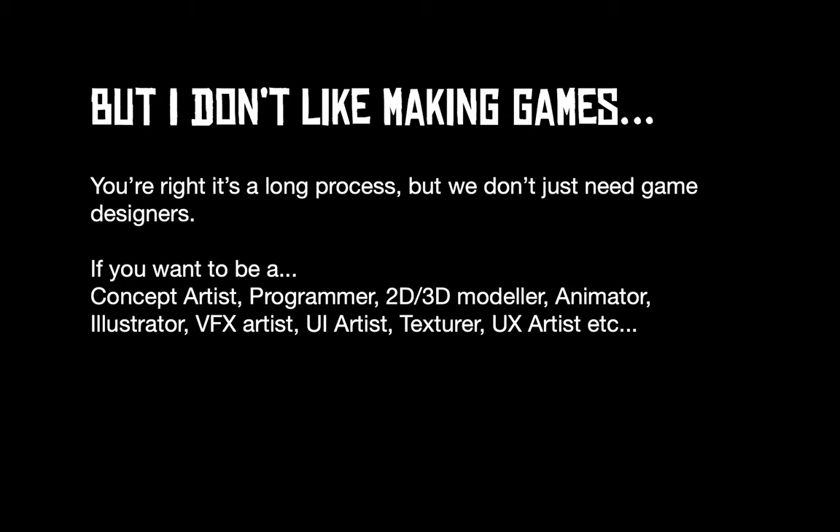If you don't like making games or don't like the programming side, that's perfectly fine — there's still a place for you at Core Games. We do units and projects in concept art, programming, 2D and 3D modeling, animating, rigging, illustration, VFX, UI, and UX art, textures, and everything else. We try to cover as much as we can across the whole games design industry, so it's not all stuck in code — it's more about the creative side of gaming.